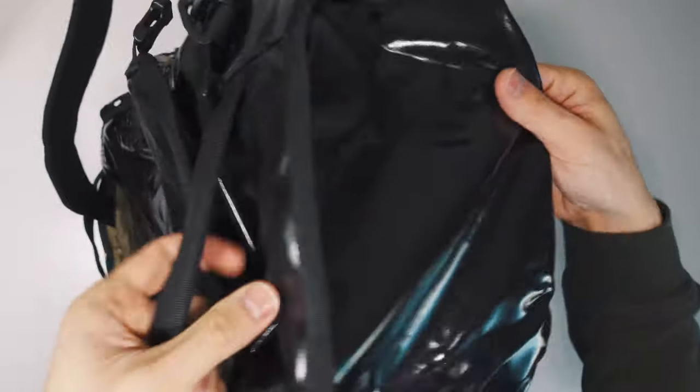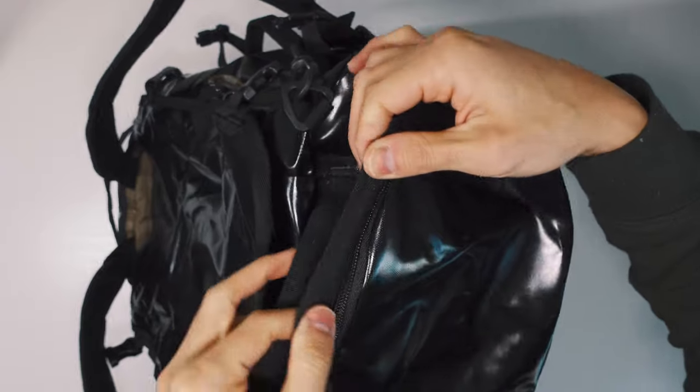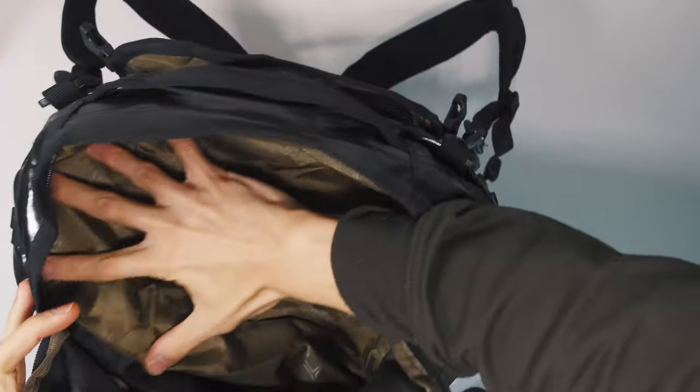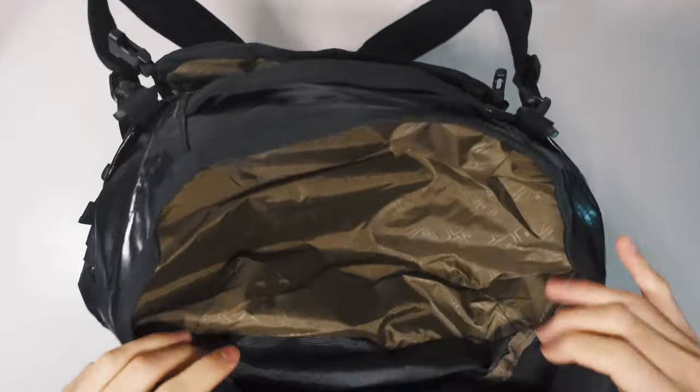The bottom side of the pack has a large pocket that can fit shoes, and the zipper track has a water hood for protection. There is no organization in this pocket, which is fine because it's best for large items anyway — though when carrying the pack, things can fall out the bottom if you're not careful.